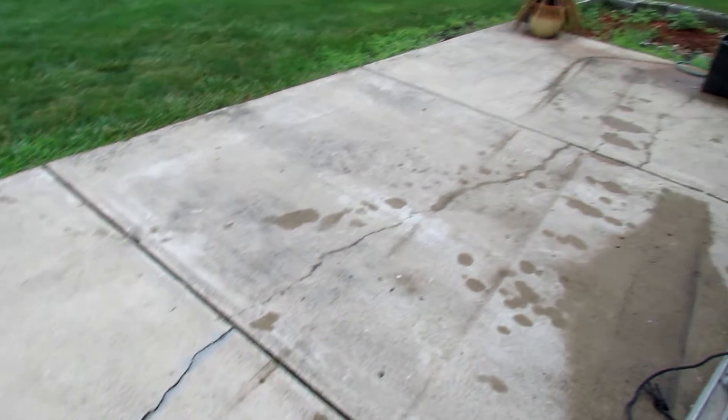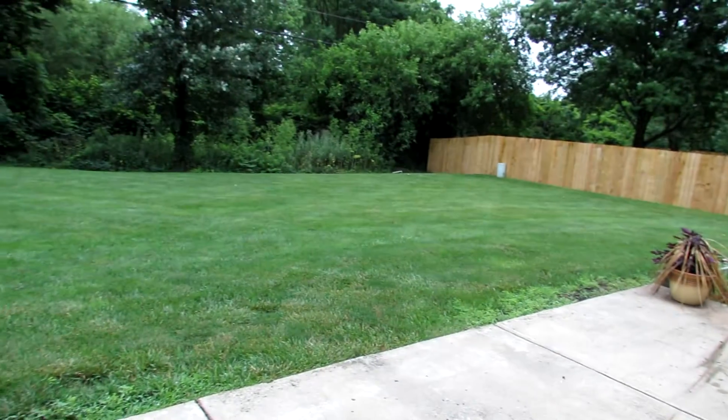We have a large concrete patio. There is a section over here that would be a perfect spot for a hot tub.